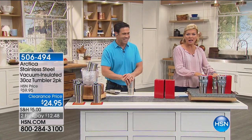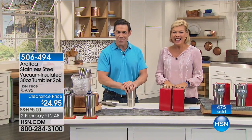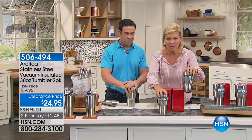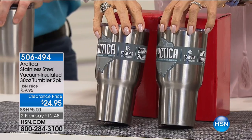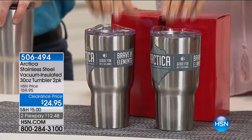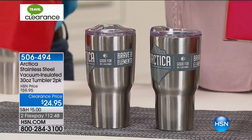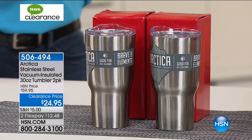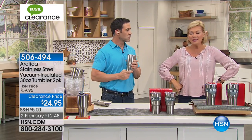The 30-ounce Arctica tumblers — 500 people have pre-ordered and I'm not surprised. You get two for $24.95. These are not the 20-ounce — those sold out earlier, we sold 8,000 of those today. We are now offering the 30-ounce at $24.95 for both, with two separate gift boxes. I've stocked up on these myself — but this is a clearance price, better than half off. In my opinion, these are better than the popular competitor starting with Y — the snowman one — out there in the marketplace.